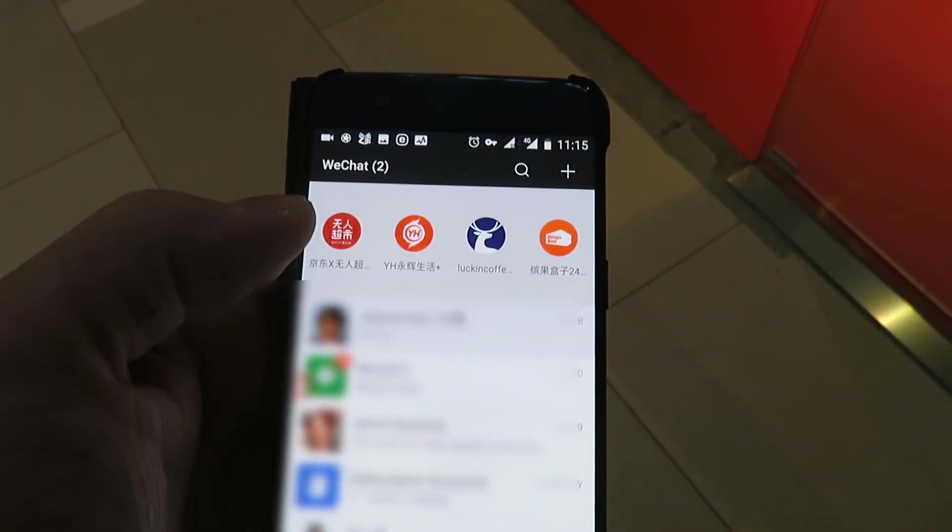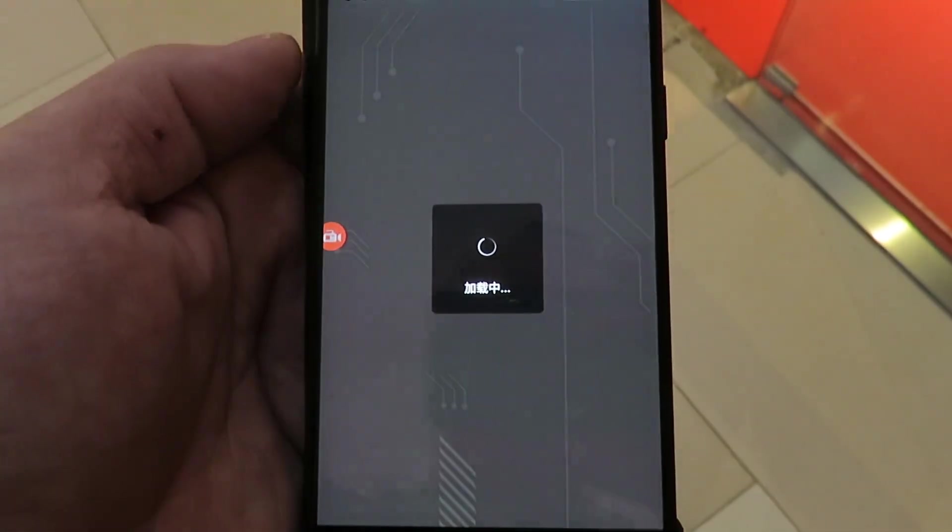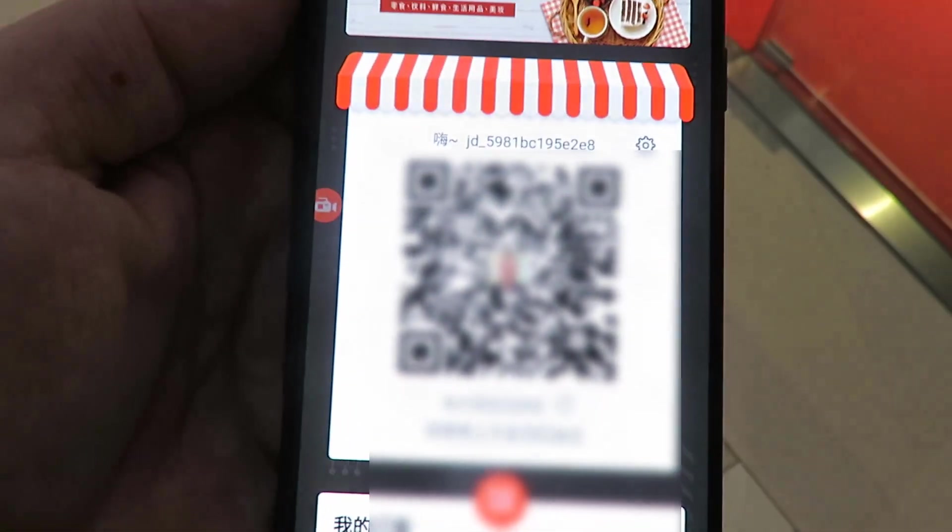So let's try that out now. I go into WeChat, I open the mini program, and that will bring up my QR code.